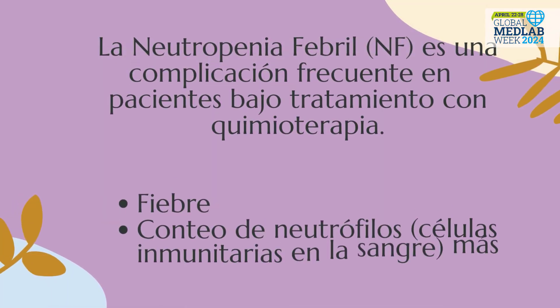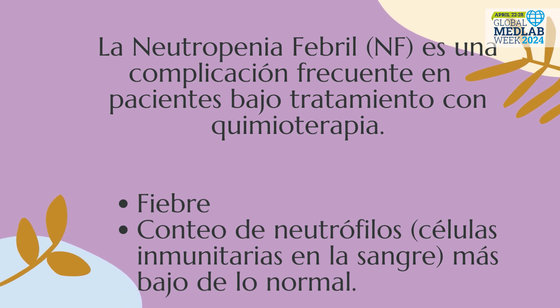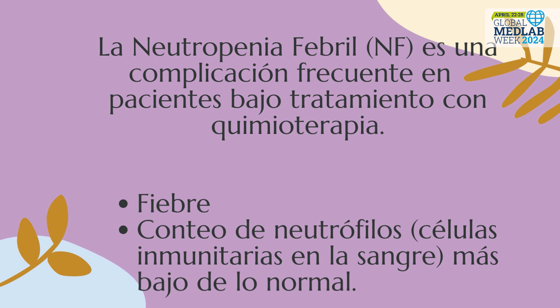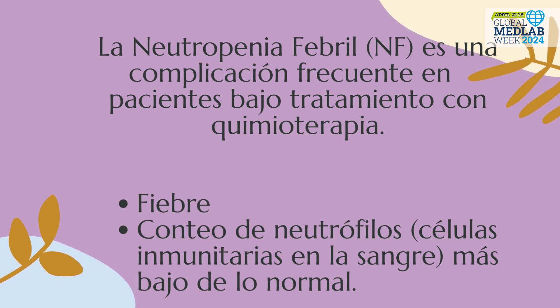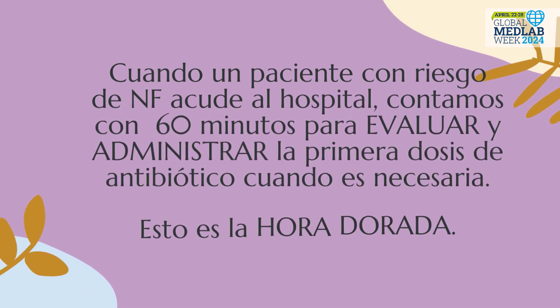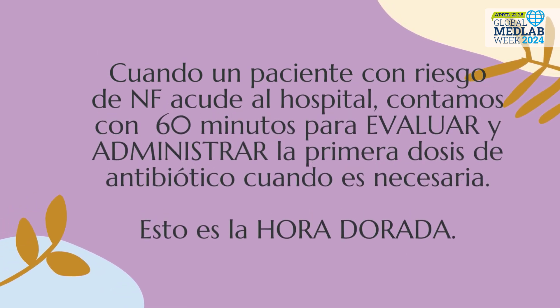Febrile neutropenia is a common complication in patients undergoing chemotherapy treatment. In febrile neutropenia, fever and a lower-than-normal number of neutrophils occur.